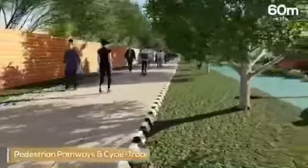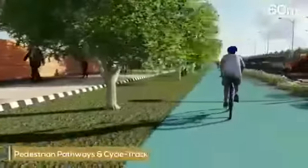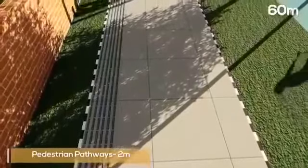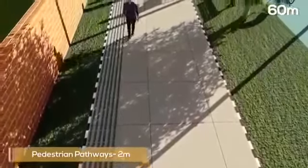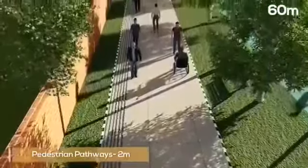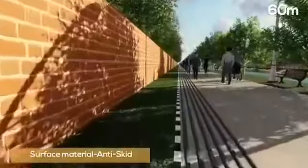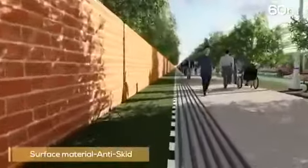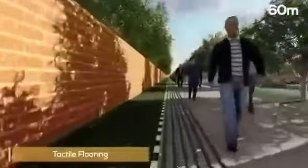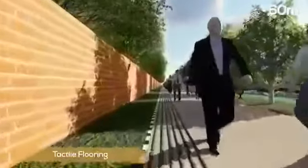There are pedestrian pathways and cycle tracks on both sides providing for safe pedestrian movement. The minimum width of pedestrian pathway shall be 2 metres, ensuring through pedestrian movement and universal access along with free wheelchair movement. The surface material used will be anti-skid to avoid mishaps and will have tactile flooring as per global standards, ensuring safety and accessibility for the visually challenged.